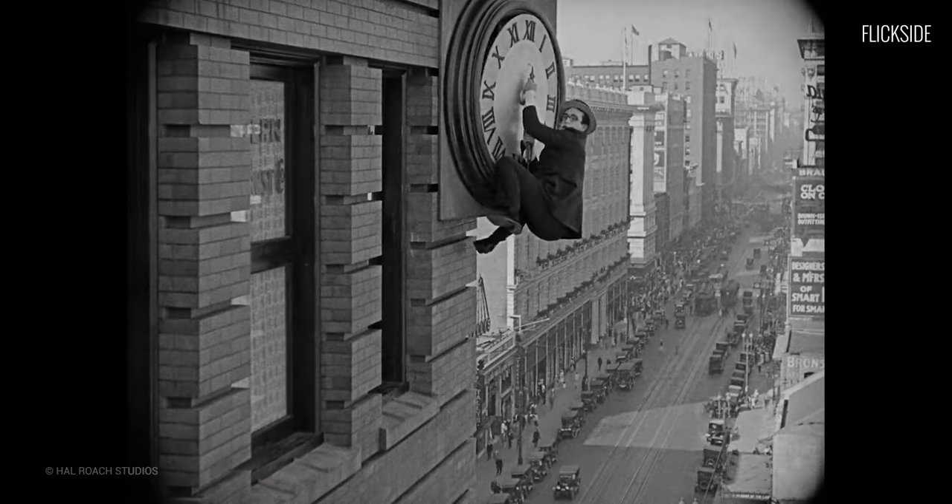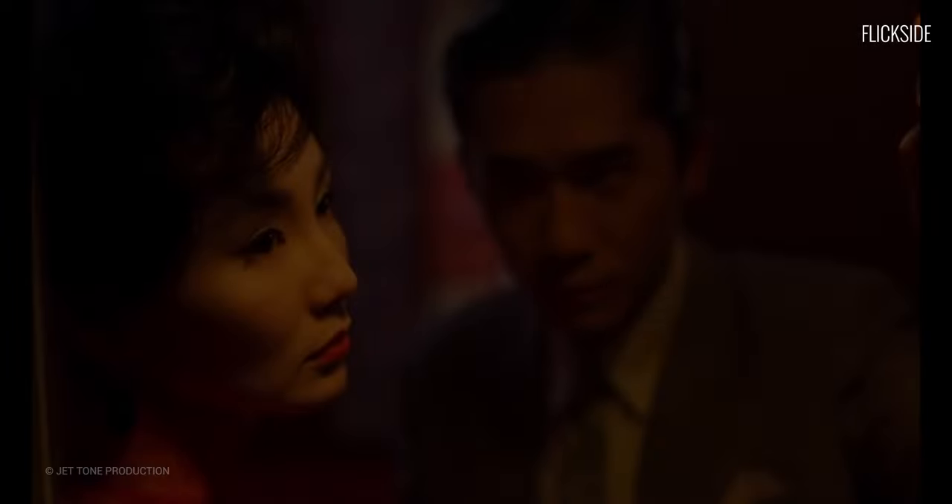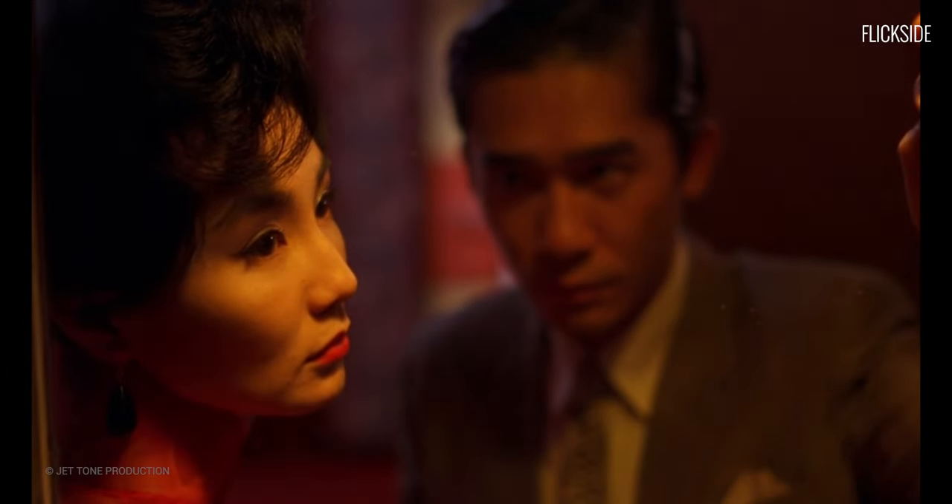There are many more marvels from the silent era. We could go more into the exploits of Harold Lloyd, for example, but there's so much more to visual storytelling than silent slapstick.